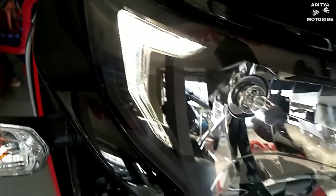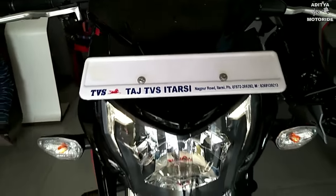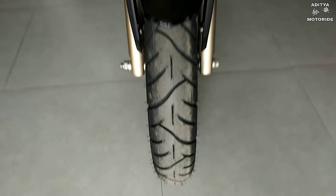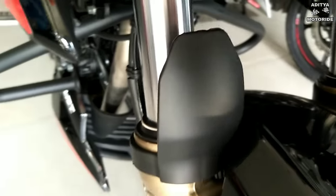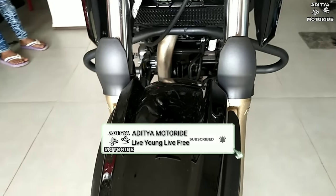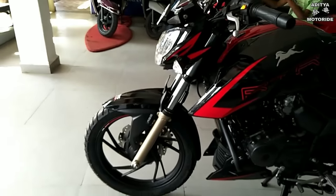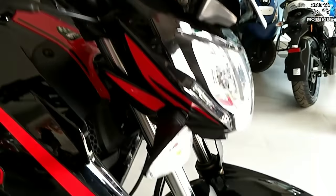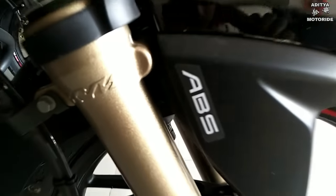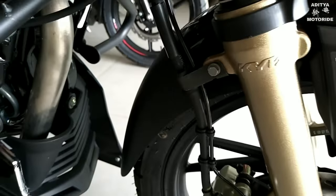The NS200 2019 model has single channel ABS, which is a little less. The ABS technology — anti-lock braking system — has changed. The price range: the standard version was ₹1,15,000 on-road price, and now the price has increased by ₹15,000 to ₹16,000 more.